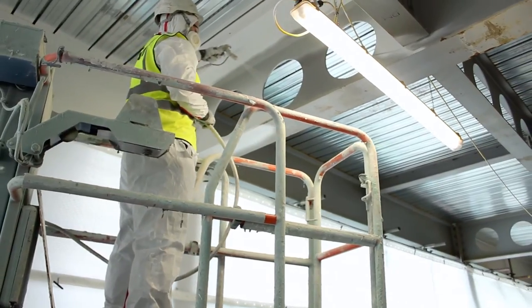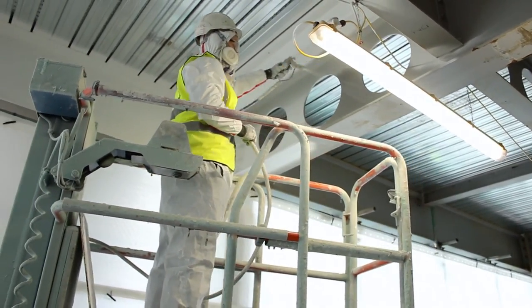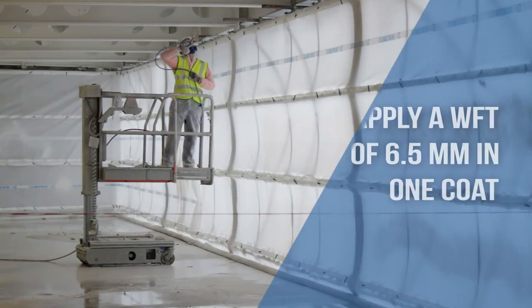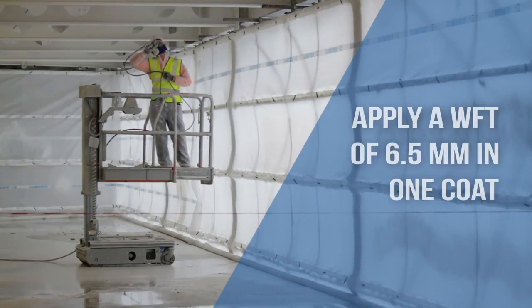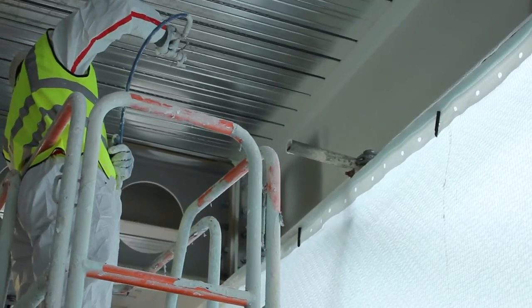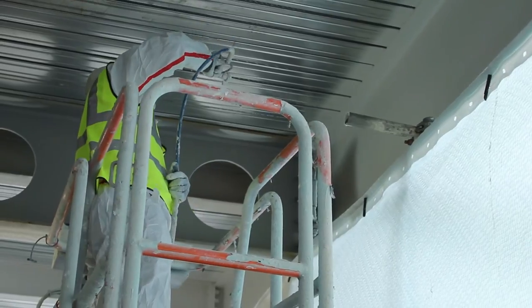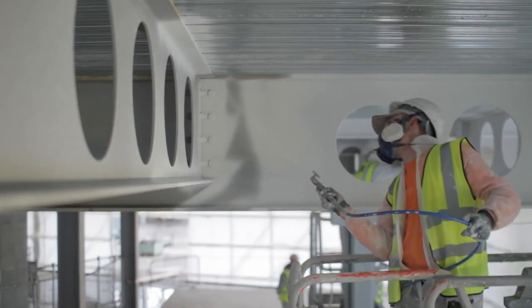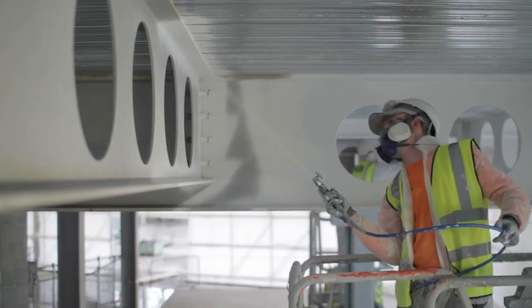Nullifier SC902 is applied by Nullifier trained operators in an even movement. This can be up to a full wet film thickness of up to 6.5mm in one coat if required on a standard beam. Care is taken to cover all areas. If this was a traditional water-based intumescent, then up to five or six coats, each with an overnight drying period, would be required to reach the same level of fire protection.